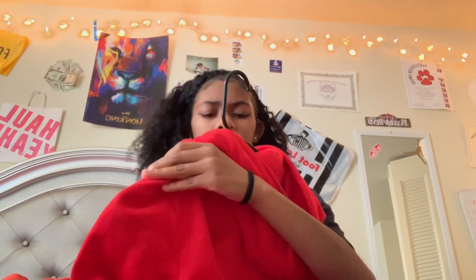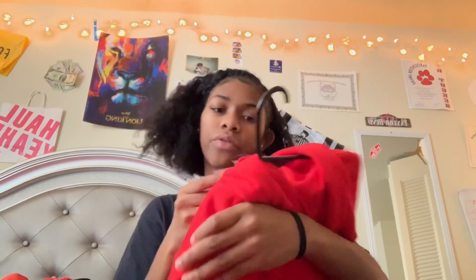I got this hoodie from H&M — it's just a red basic hoodie because I love these, and I got this in a small for five dollars.